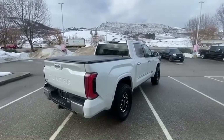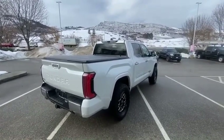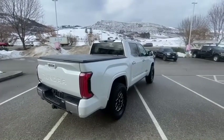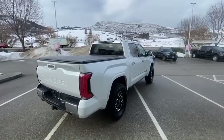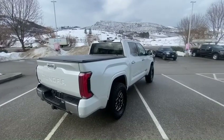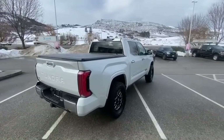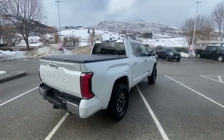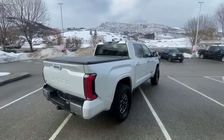Super nice truck, top of the line — 2024 Toyota Tundra Hybrid CrewMax Capstone with the TRD lift and a great set of wheels and tires. They are 35s. We're asking $105,500 for this truck plus fees and taxes.